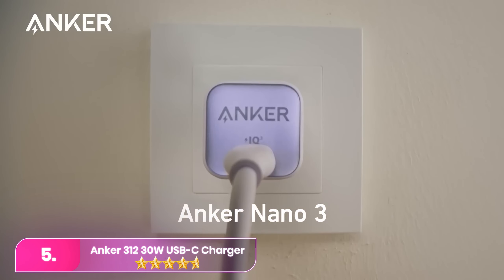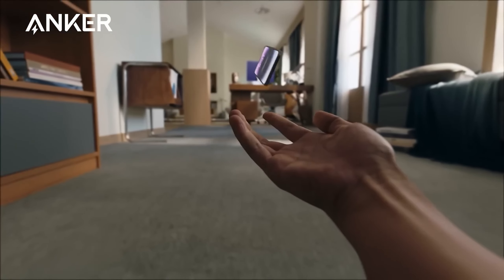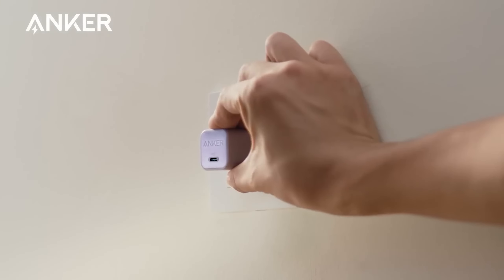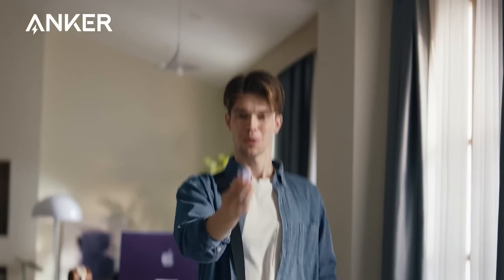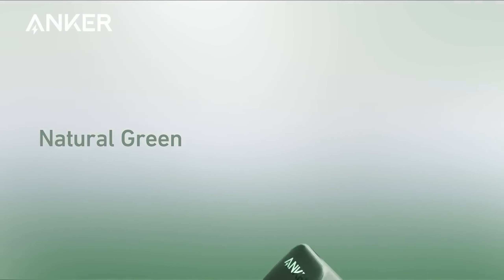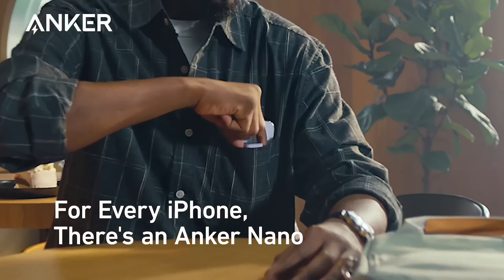Number 5. The Anker 312 30-Watt USB-C Charger offers a cost-effective solution for modern smartphones that often lack an included charger. Priced around $20, it provides efficient 30-watt charging power and supports USB-C power delivery, though not reaching the 100-watt maximum. The foldable plug design enhances portability, making it suitable for travel.